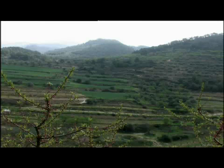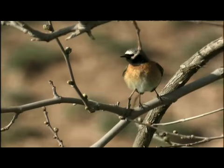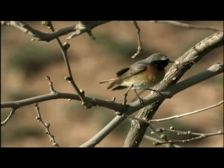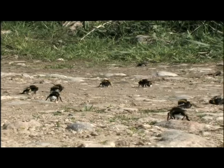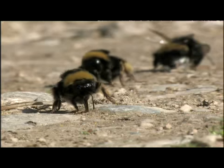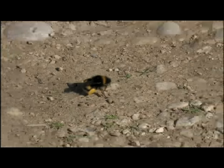Les zones de boscos esclarissats són un dels llocs on s'atura la cua-roja que aquí tan sols s'hi observa en període de migracions. Aquesta sembla observar un grup de vellots aturats al terra. En les nostres sortides de camp és ben habitual que la natura ens sorprengui d'una o altra manera: aquí mateix hi acabem de trobar tota una colla de vellots que estan buscant aliment entre mig de les pedretes i del terra.